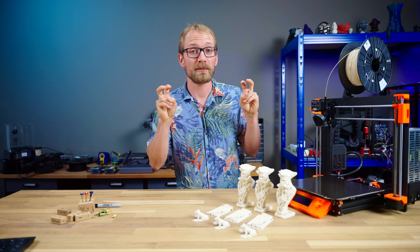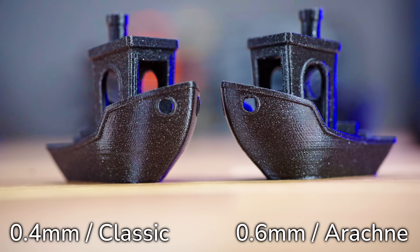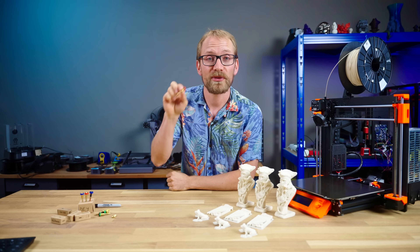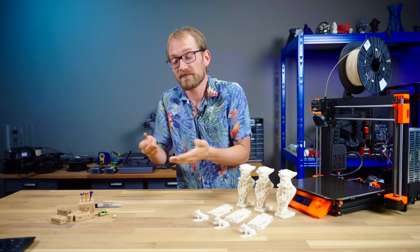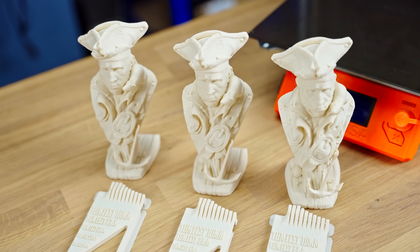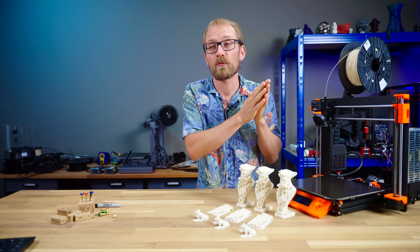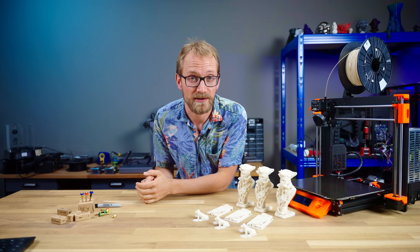My '0.4mm nozzles are obsolete' video apparently left quite a few questions in need of answering, at least going by the comments. So today we're going to look at whether you can stick with your 0.4mm nozzle and tell your slicer to pretend it's a 0.6, how strength compares between the nozzle sizes, and whether comparing 0.4 with an old slicer to 0.6 with the new one was even fair in the first place. I hope it didn't hurt the nozzle's feelings.